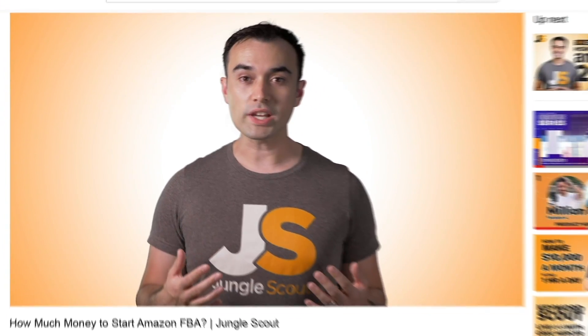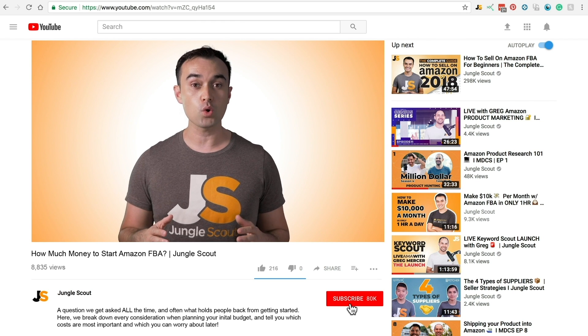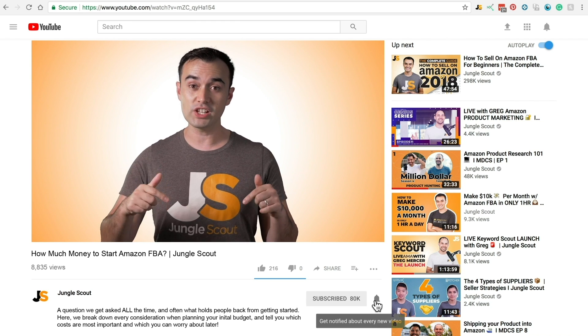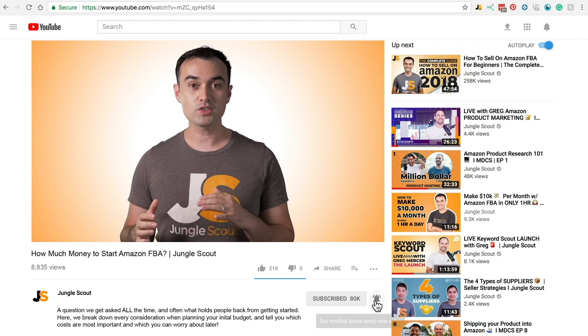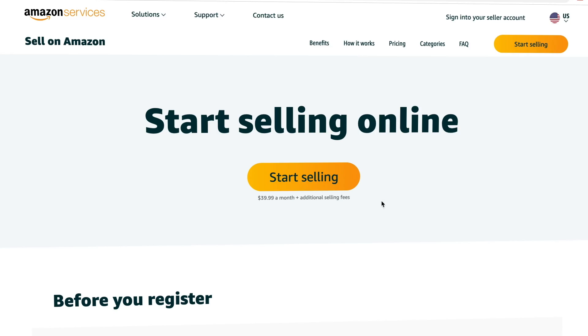If you're enjoying this video and want to keep receiving great free education to grow your Amazon business, consider subscribing to the channel just below this video. If you hit the bell icon you'll be notified whenever we release a new video. Thank you in advance — it means a lot. Now let me show you the setup process.